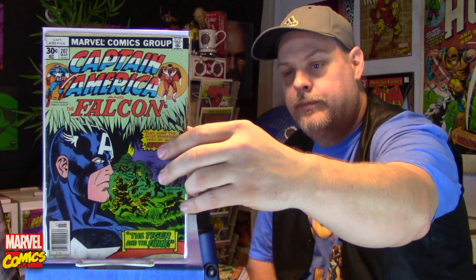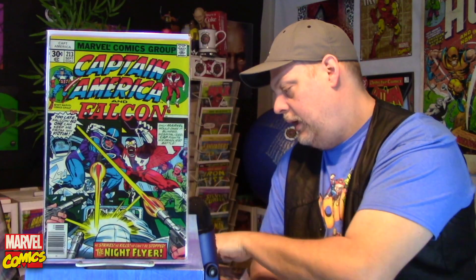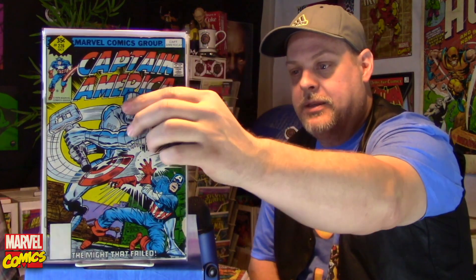Number 207. All these are great Captain America books. Number 213. Then 220, 226. Some of these are pretty rough — they've seen better days, but you guys all know that condition really isn't a thing for me. Let me set those down — I don't want to drop any. 227.